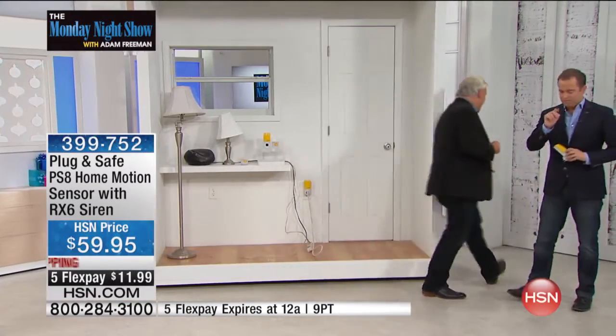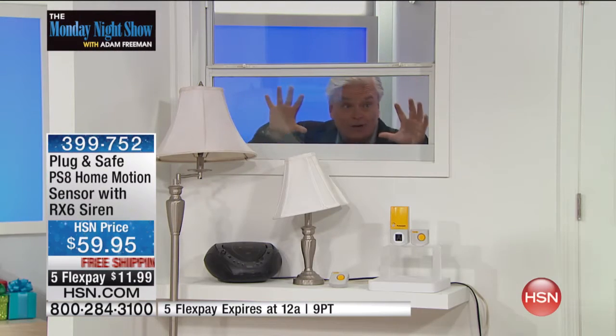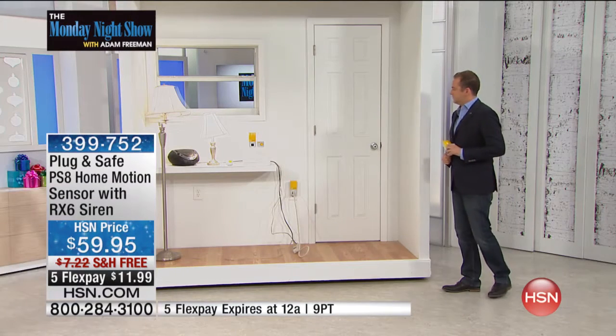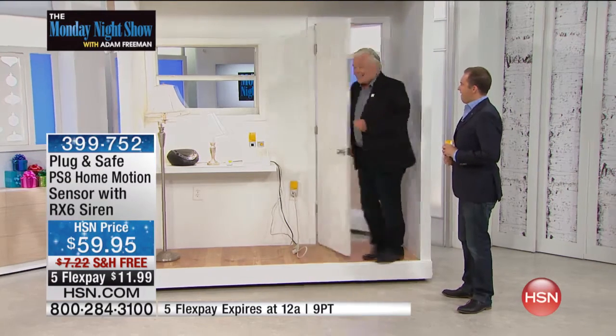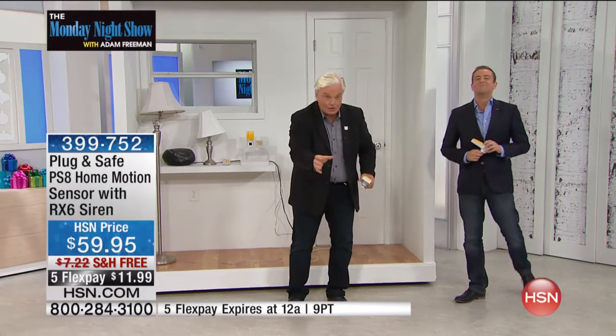Watch this — I'm going to go behind the door here. This could be upstairs, this could be downstairs. Adam is home and I'm looking through the window. Very scary. The moment I touch that window, the moment I touch the door — the lights go on, the stereo goes on. Anything you plugged into the plug-in safe turns on. Where do you think that guy is going who's trying to get in the door? Out of there. Light and sound deter criminals. End of story. Period.